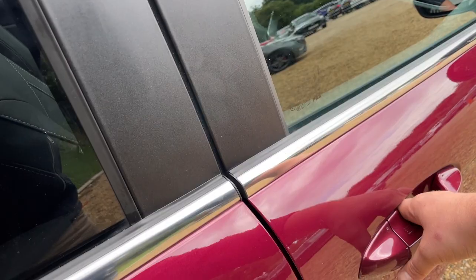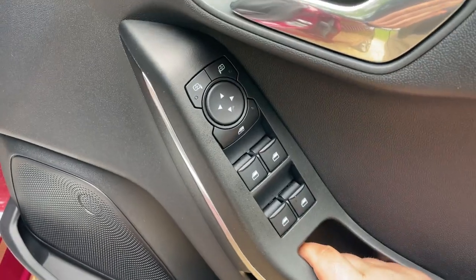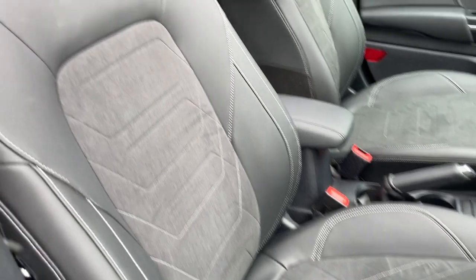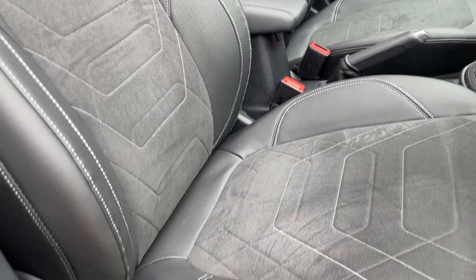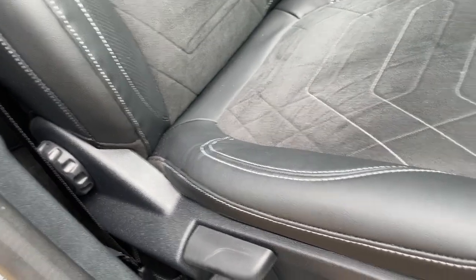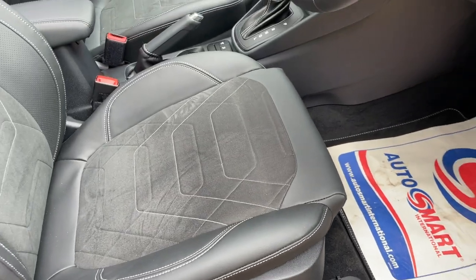There are floor mats included, matching with the same colour stitching as the seats. On the driver's door you have four electric windows, mirror controls, and interior locking. Turning around you can see the driver's and passenger seat — part-leather, part-suede interior with glorious white stitching. Manually adjustable seats with rear tilt, height adjustment, and forward/backward adjustment on the rail below.